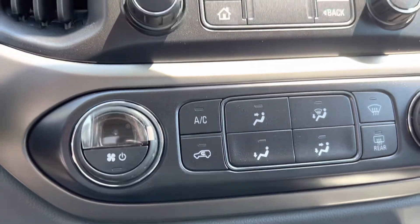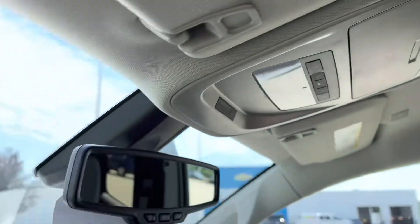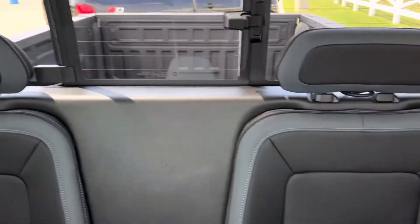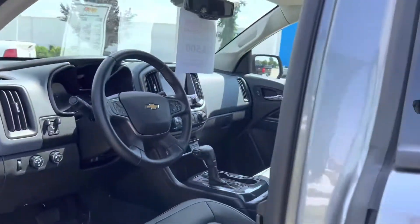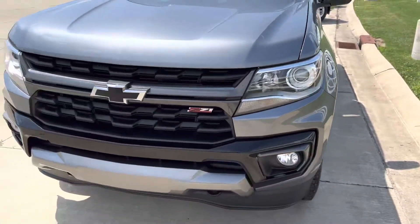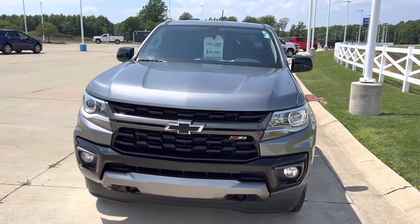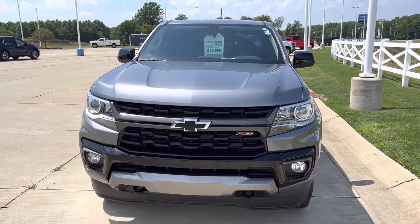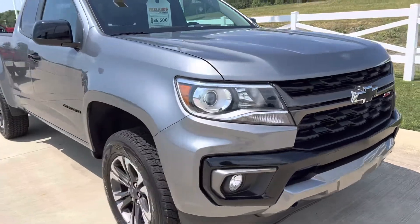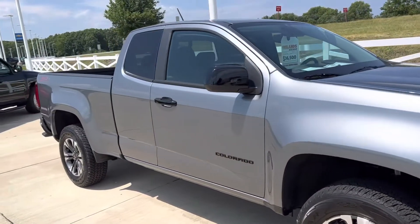It also has the trailering package and is OnStar equipped. Quick video — I hope it helps, Deb. Hopefully this is the right one. I also have a 2022 with 8,000 miles; this is the 2021 with 4,000 miles, same color — pretty much twins.